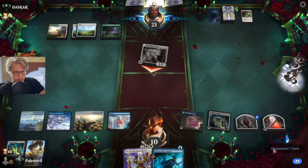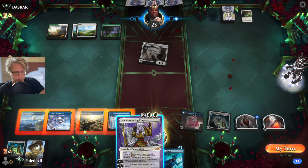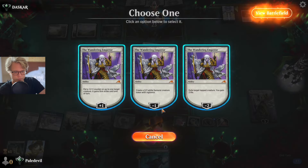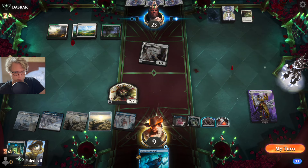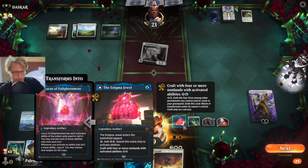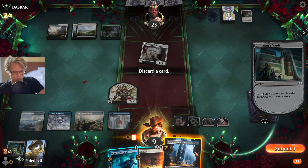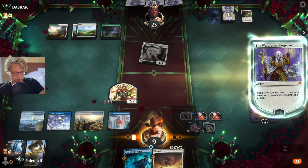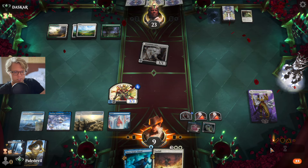We're just gonna take that in case we play something here. Sunfall — let's go with you. Let's go slap him in the face a little bit, just a tiny slap.